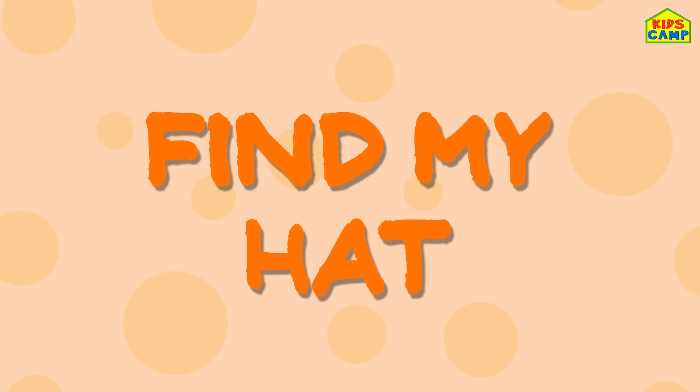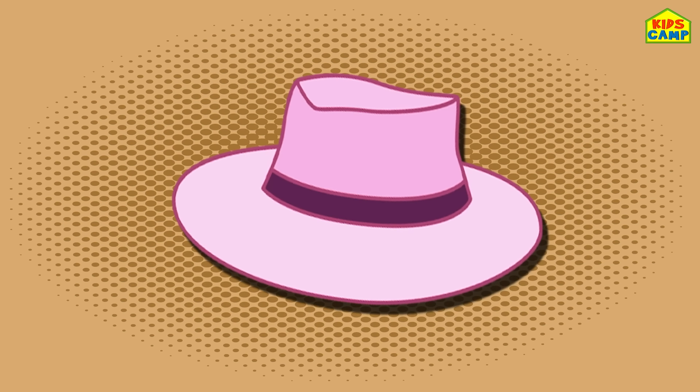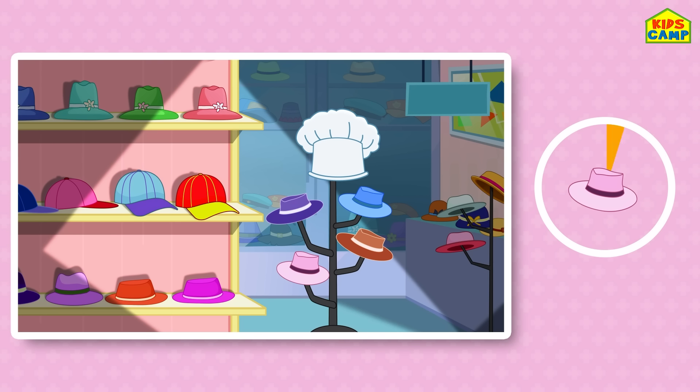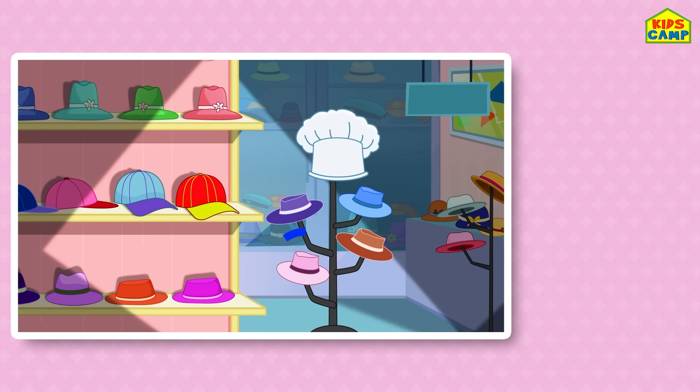Find my hat — my pink colored hat! Can you look for my hat? Oh my, there are so many hats! Can you spot the right one? Time's up! Yes, that's the one! Yay! Good job kids, you found it! Woohoo!